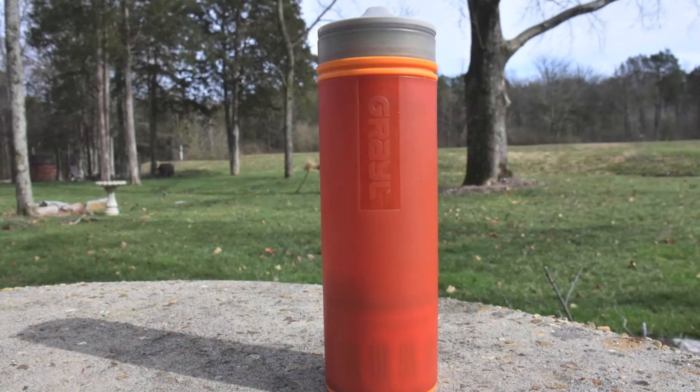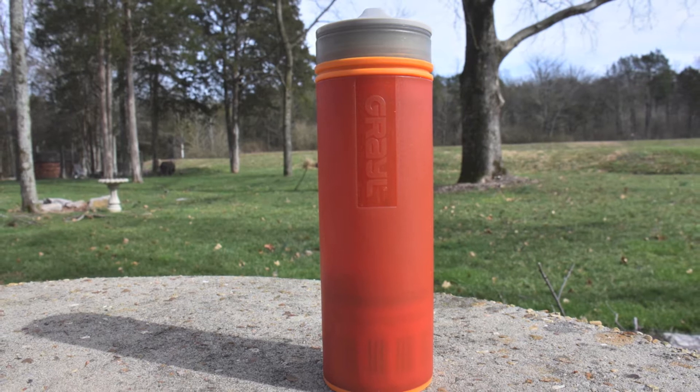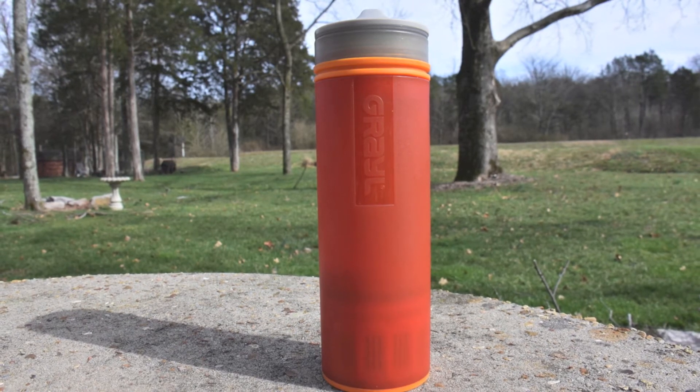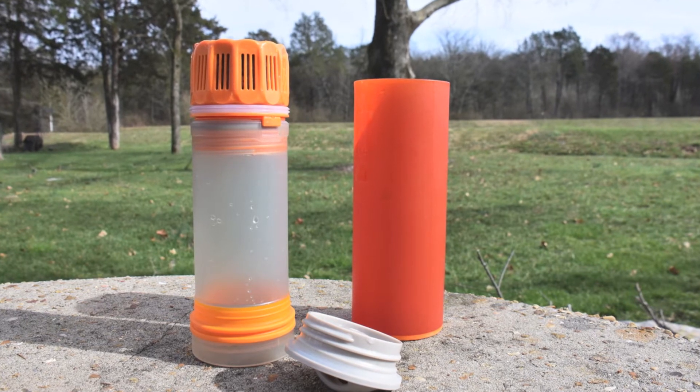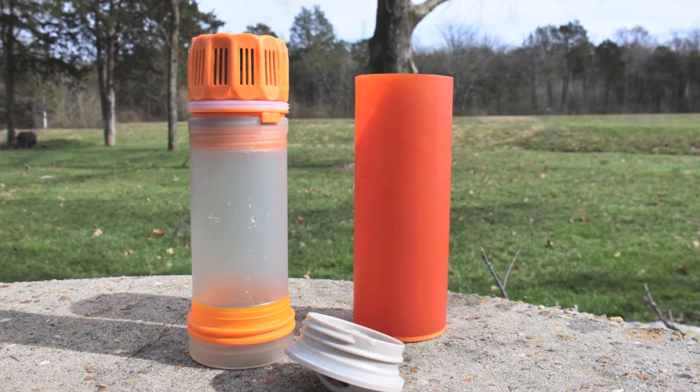It always pays to have a way to make potable water. This Grayl is a recent addition to my pack — it filters pretty much everything you're going to encounter out in the woods, meaning safe drinking water is just a dip and press away. It also doubles as a water bottle.